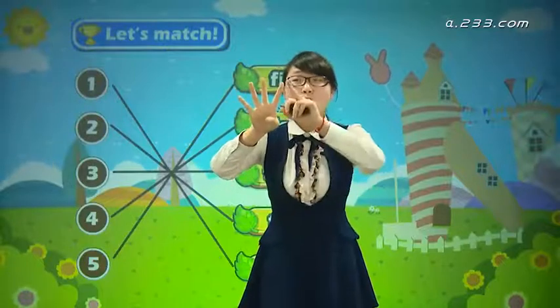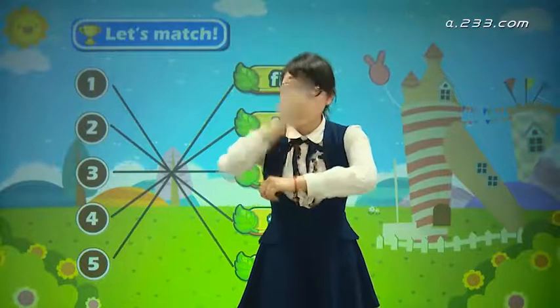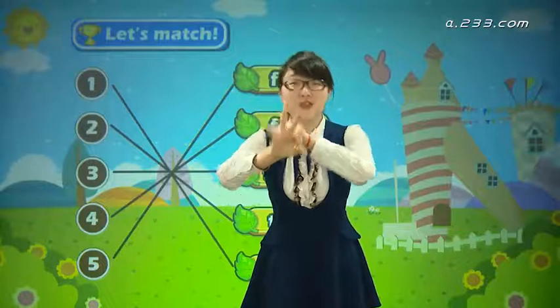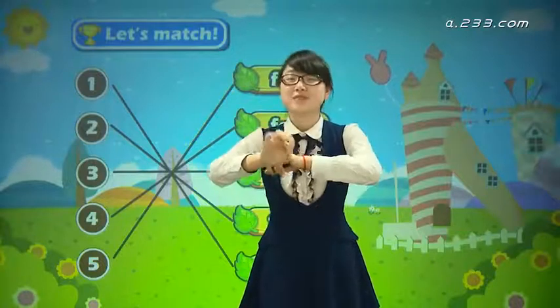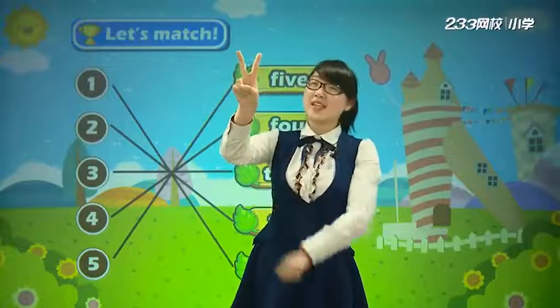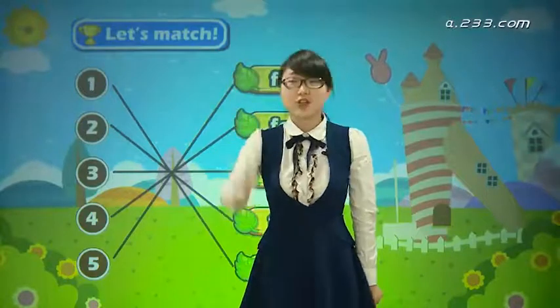Let's count: one, two, three, four. One, two, three. Yes, three. It's two, right? Yeah, 你们全部都回答对了哟. Two. Now: one, two, three, four, five.